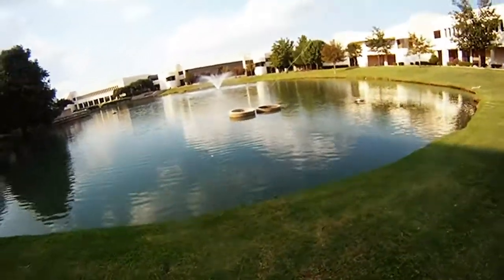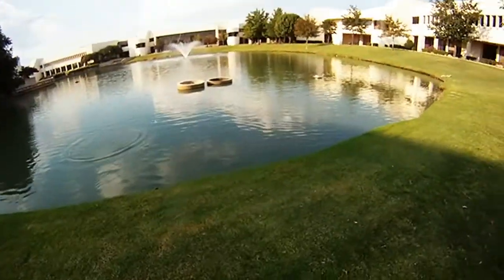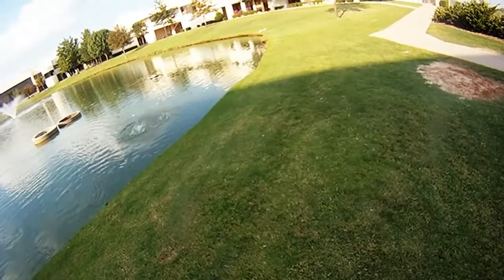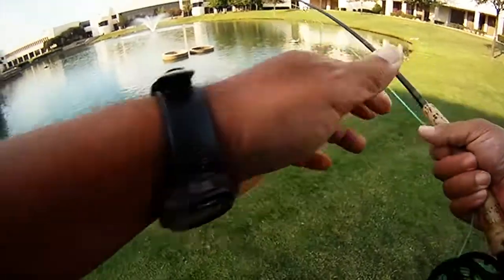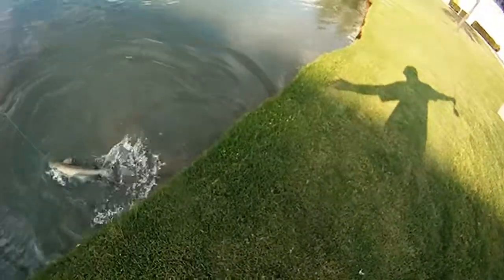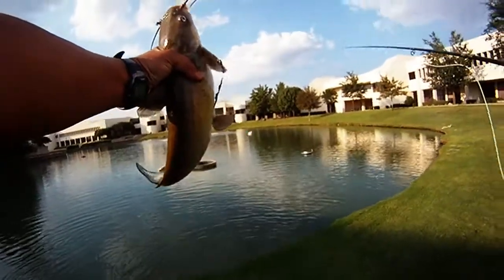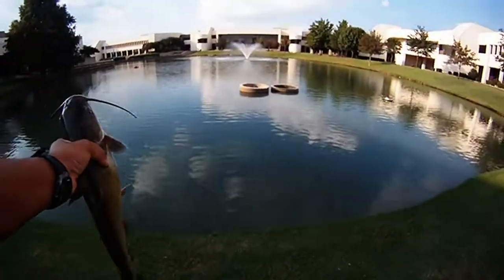We almost have him. Got to make a little bit of adjustment here because he's going to move on us. We don't have a net, so I'm going to see if we can grab him once we get him close to shore. There he is — this one's going to go maybe 20 inches. And we'll let him go. Till next time, we'll catch y'all later, and good luck and good fishing.